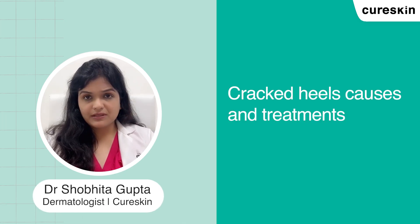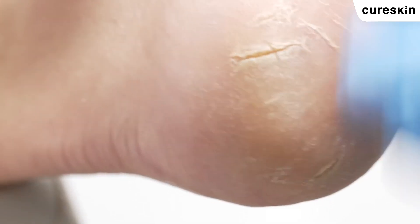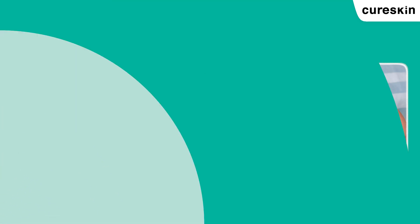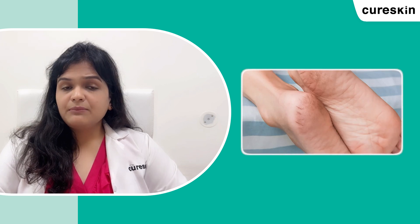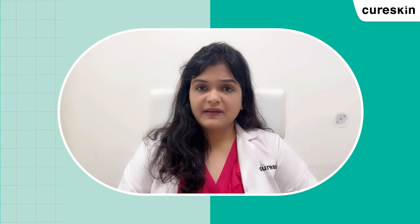Cracked heels: causes and treatment. Do the heels of your feet crack often? Cracked heels are a very common problem. It's easy for your heel skin to become dry and cracked, especially in winters. Not only do cracked heels make your feet look dull, they also cause discomfort and are often very painful. For most people, cracked heels is a normal problem, but for some they can be very problematic and can develop various infections.